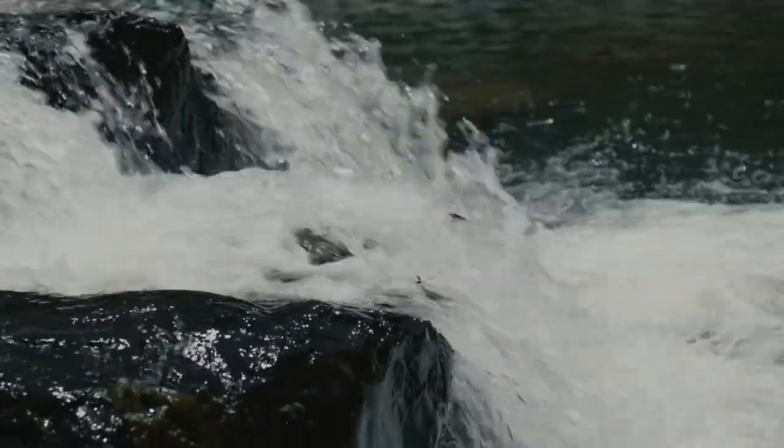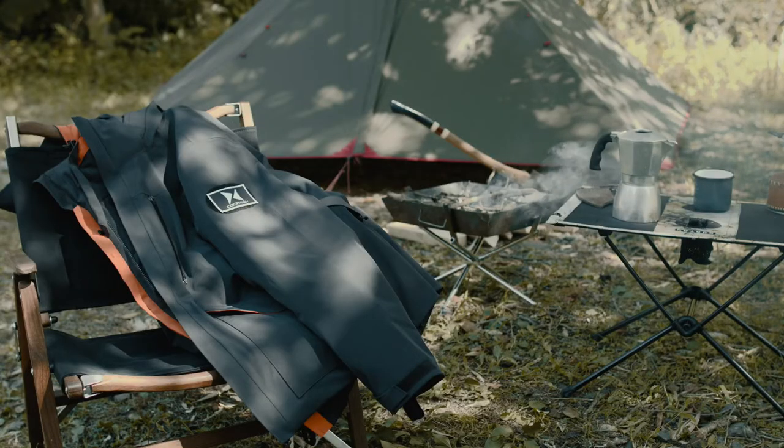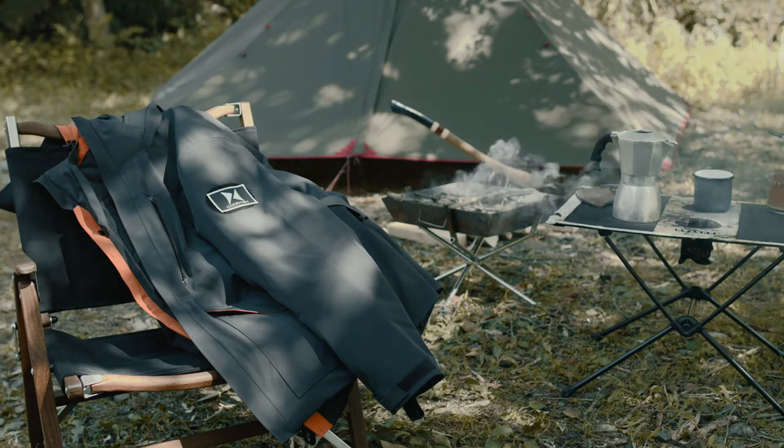Everything is on track for us to present you with the Core Helix Tri-Climate 3-in-1 Jacket. Join us in making an impact. Support our campaign and experience it for yourself.